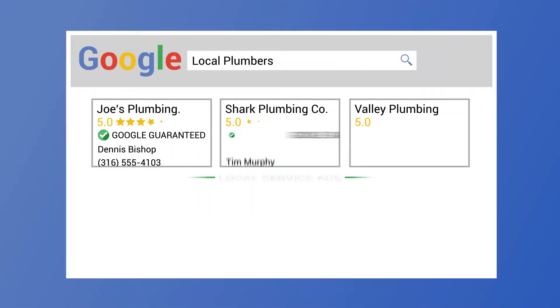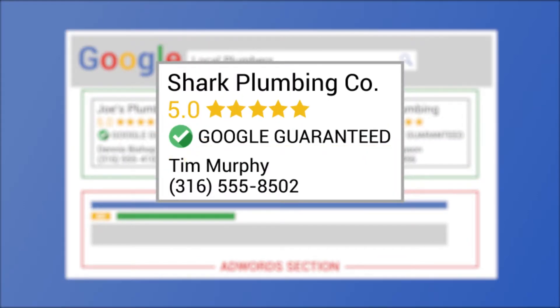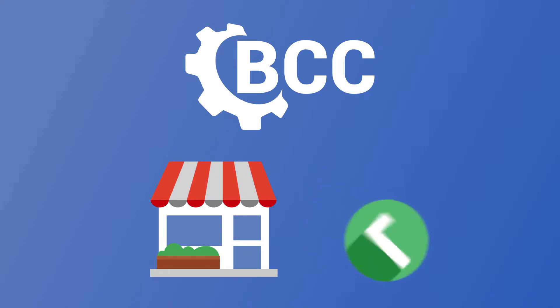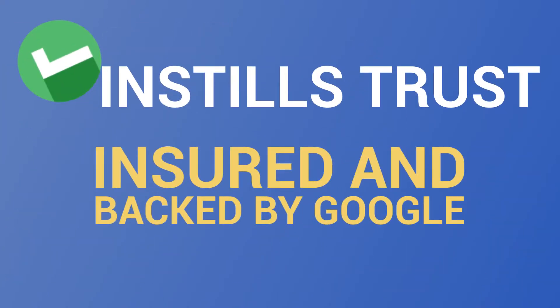Local service ads appear at the very top of Google search pages, above the AdWords section, and come with the reputable Google Guaranteed Badge. Big Corner Creative can help your business receive the Google Guaranteed Badge. This instills trust in your customers because they know your work is insured and backed by Google if they aren't satisfied.